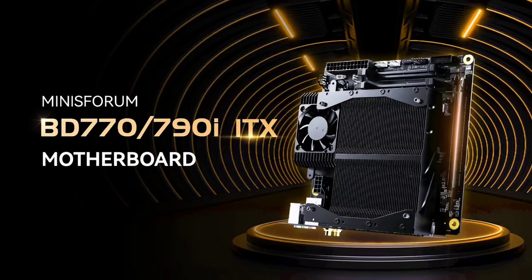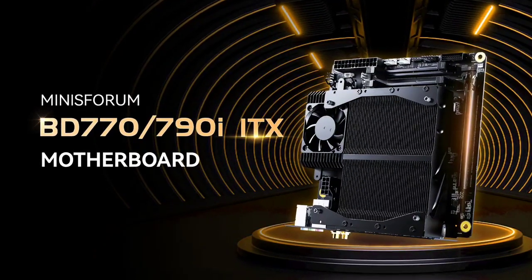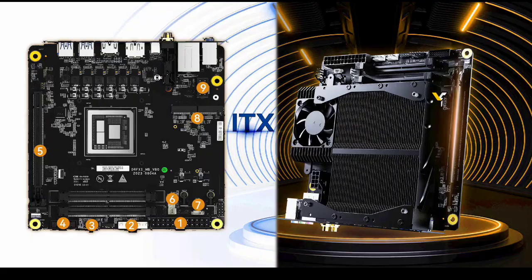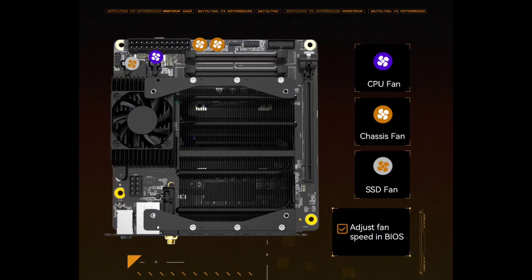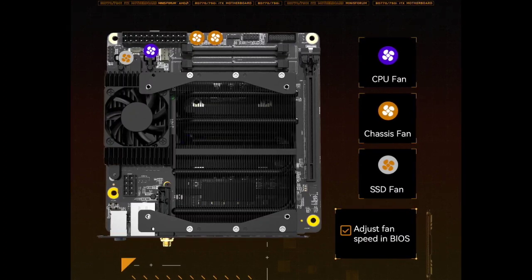This means you do not need to worry about installing a separate cooler. Second, it has two PCIe 5.0 M.2 slots for storage, allowing you to install two of the fastest NVMe SSDs available. Third, it has a PCIe 5.0 x16 slot for a discrete graphics card.